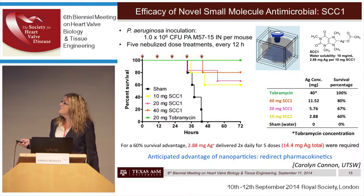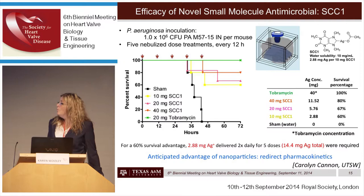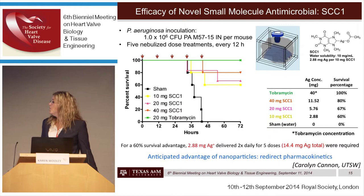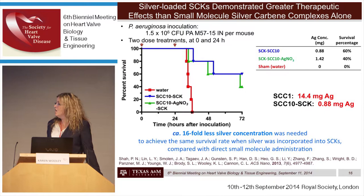When mice were given silver carbene complexes as a small molecule in solution — about 14 milligrams of silver total across five doses — 60 percent survival was achieved. We anticipated that packaging these silver complexes into nanoparticles would redirect the pharmacokinetics and reduce the amount of silver required. That is in fact what was found: when the silver carbene complexes were packaged into a shell cross-linked nanoparticle, only less than one milligram of silver was needed for 60 percent survival — a 16-fold reduction compared to free silver.